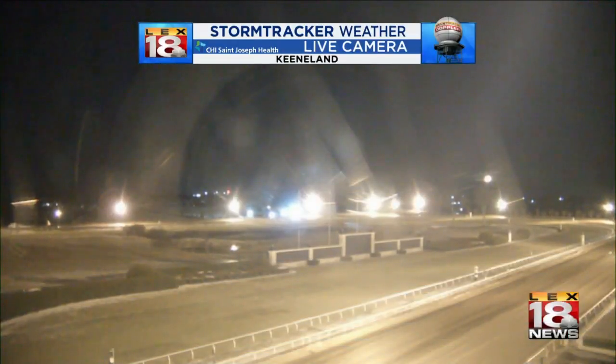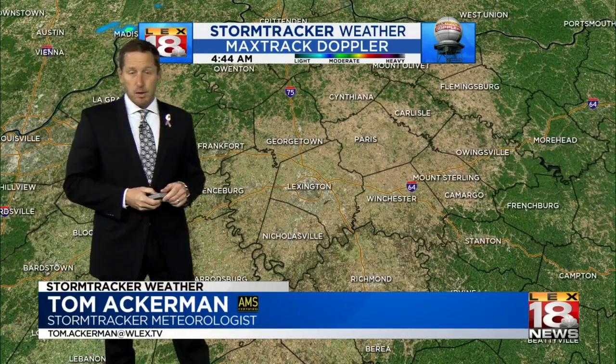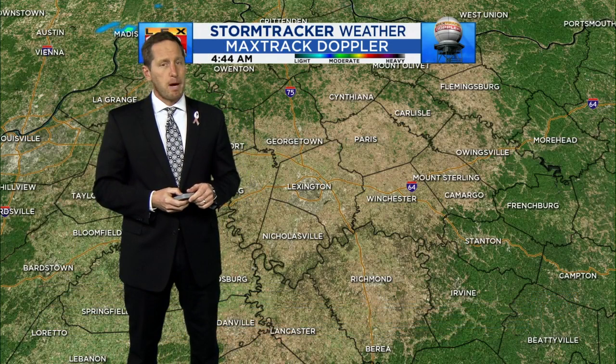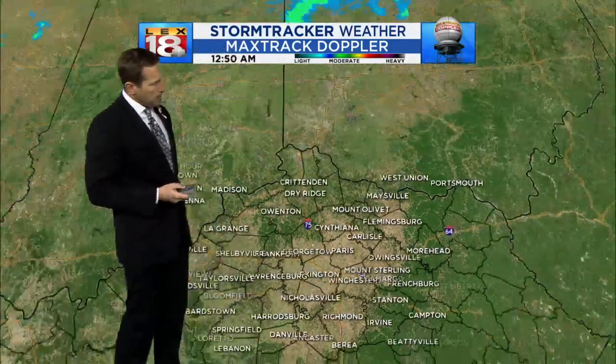Well, as is often the case this time of year, we have rapidly shifted gears. This is our Keeneland live weather bug camera. You can still see a hint of the accumulated snow out there, but it is by and large really going away in a hurry, which is welcome news. Now, some side streets in Lexington are still problematic. Had a lot of slush yesterday, and you could have some slick spots this morning, but overall we're in better shape.